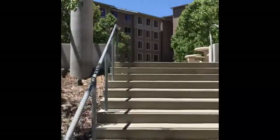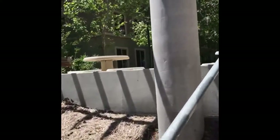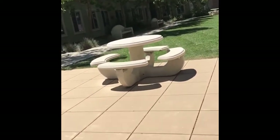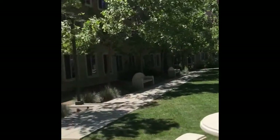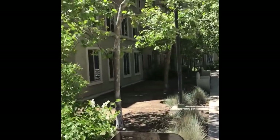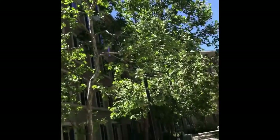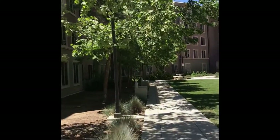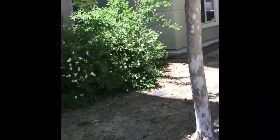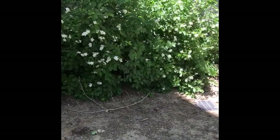And then up behind us here, as a screen along these buildings to screen the view from the windows, we have California sycamore — but it's probably the hybrid. London plane tree is a Platanus, and we'll put it on your species list. It's got this gorgeous contrasting flaking bark to it, and palmate leaves.